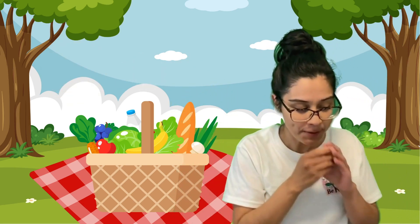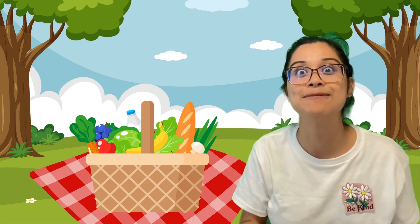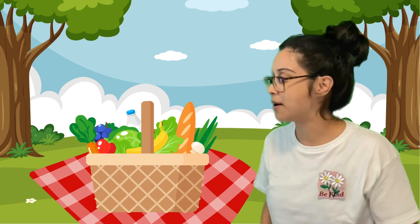Now let's eat it. Mmm, my favorite part! I'm going to eat some sandwiches, but I think I'm a little hungry still. Shall we check for our last one?